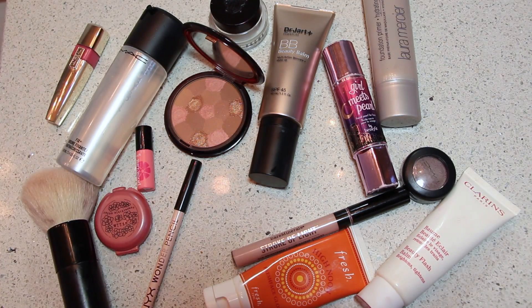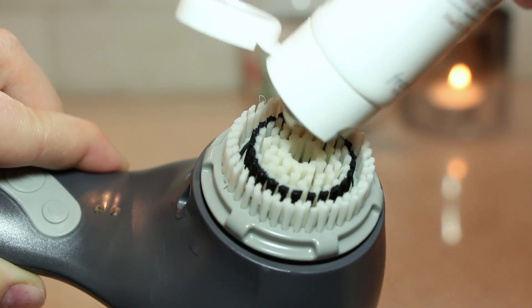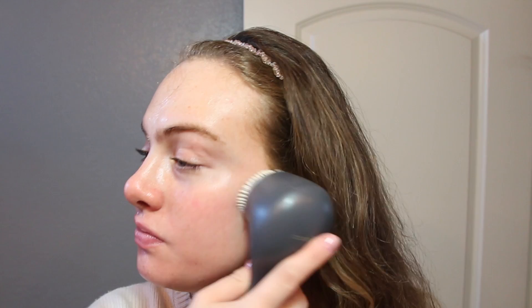Now I'm going to take my Fresh Soy Face Cleanser — I'm choosing this today because it's super gentle on your skin. It's got a lot of benefits like the amino acid rich soy proteins which help with moisture and elasticity. It also has rose water and cucumber in it, which is really calming to your skin.